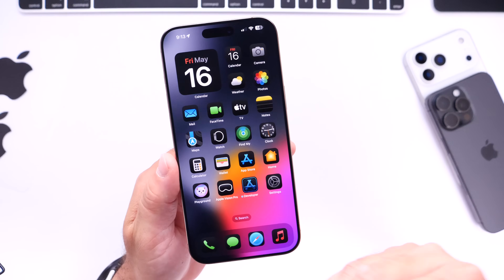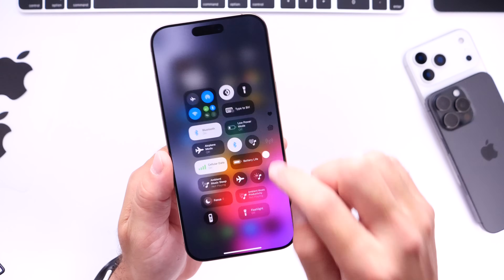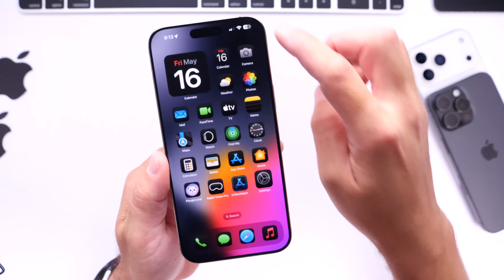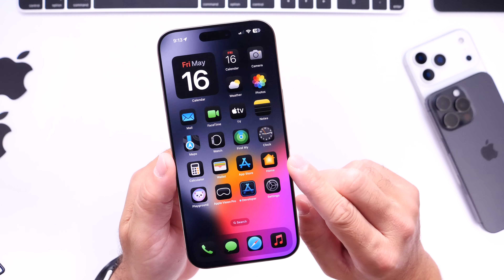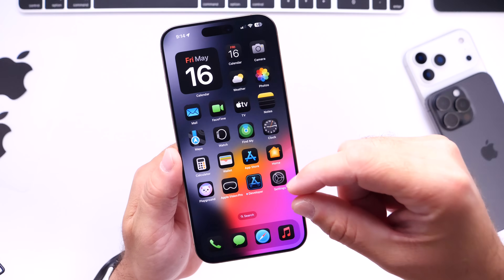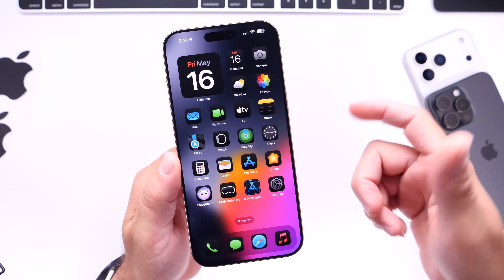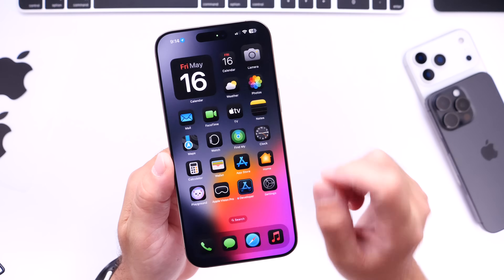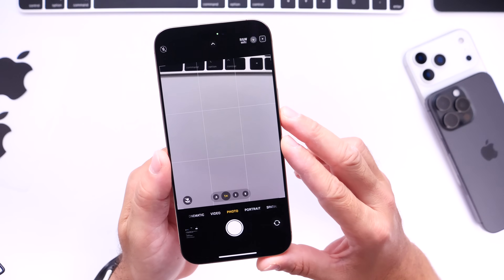Now let's talk about some of the bugs, because I know a lot of you are wondering if there are any bugs and issues. Throughout the entire beta coverage, I talked about how smooth the operating system is — everything is running buttery smooth. I haven't encountered any app crashing or performance issues, from control center to launching apps to scrolling. There are two minor bugs I've encountered: one is a rotation lock bug where watching a YouTube video sometimes puts it upside down, though rotating the iPhone again fixes it. I also encountered one minor camera freezing issue initially after updating, but quitting and relaunching the camera app resolved it and it hasn't happened since.